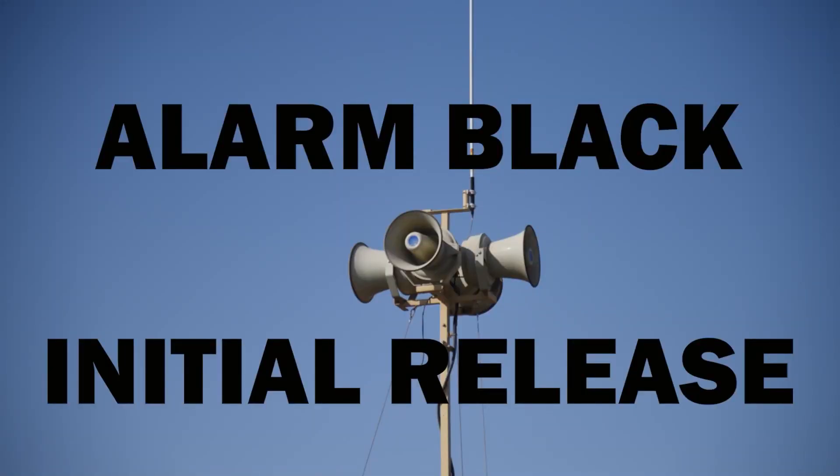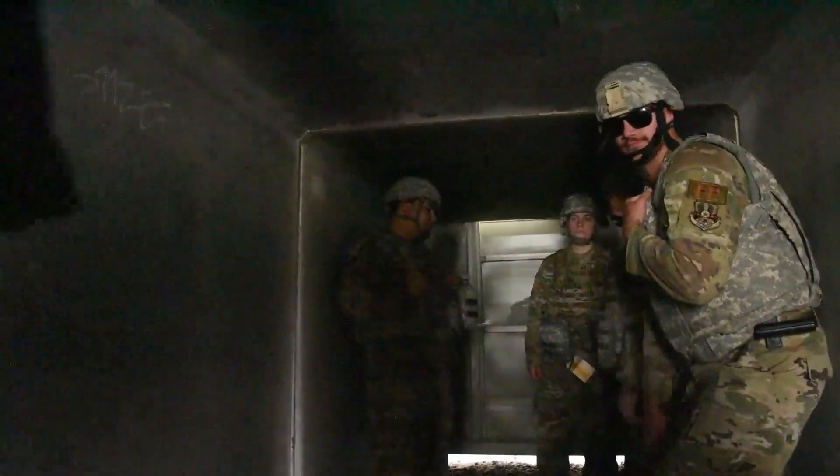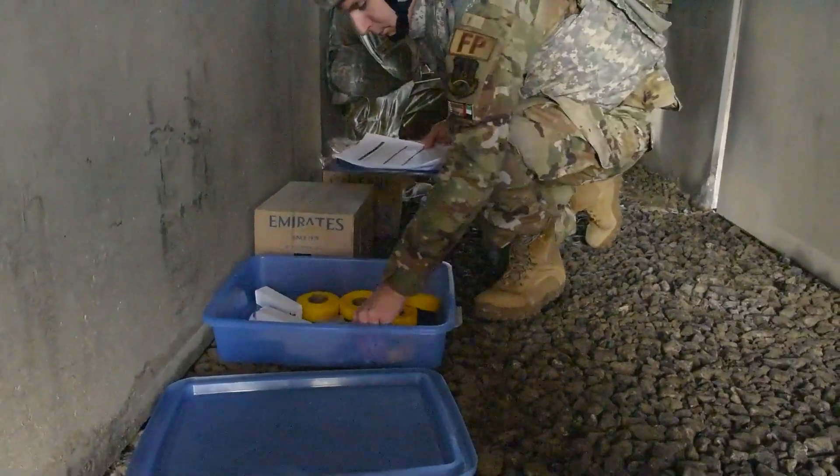When the attack is over, the Giant Voice and ad hoc notification systems will announce Alarm Black, Initial Release. At this time, you will need to establish a bunker commander and begin accountability procedures laid out in the bunker checklist.